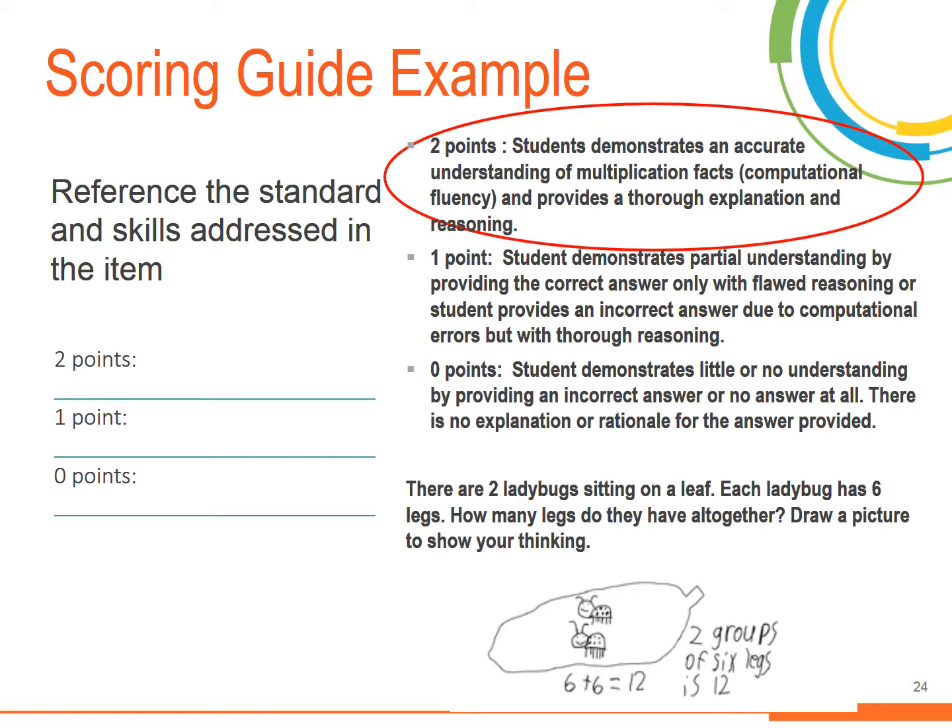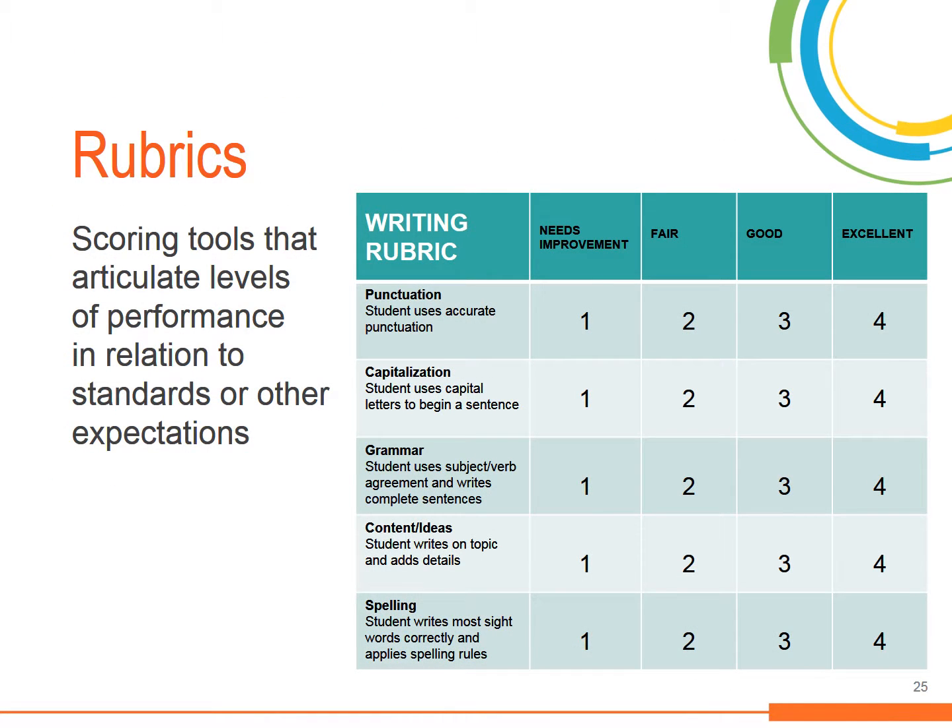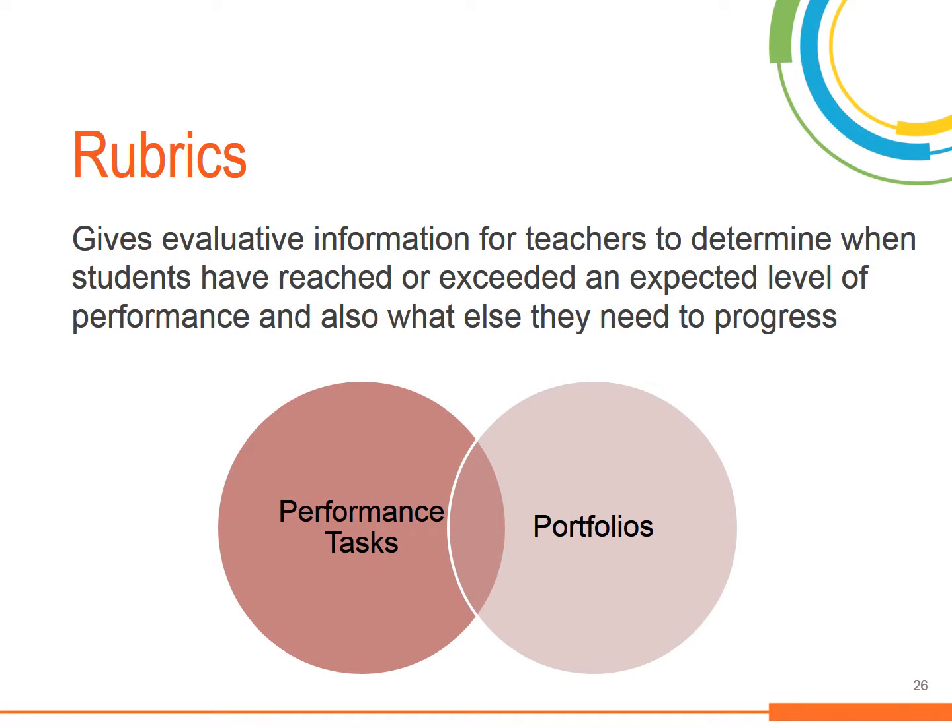An exemplar for students that receive the highest score is provided. Rubrics are similar to scoring guides because they articulate levels of performance in relation to standards and other expectations. Unlike scoring guides, which describe how students earn points or credit for their answers, rubrics assign students ratings based on how well their responses meet performance levels. We use rubrics to evaluate when a student has reached or exceeded an expected level of performance, or what they need to do to make progress.